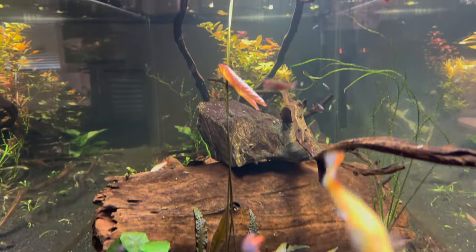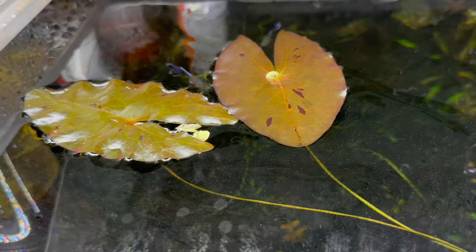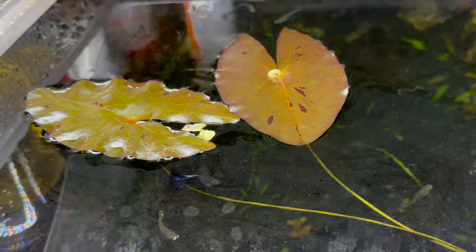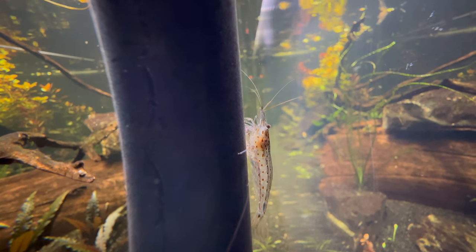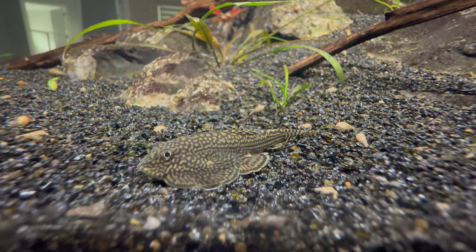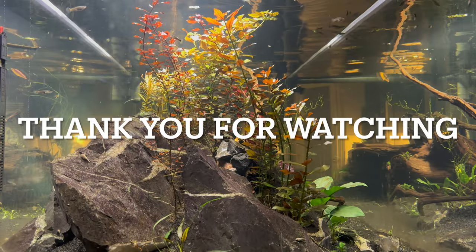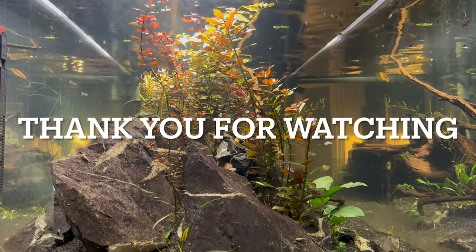This is just another clip showing how fast that dwarf aquarium lily grows — the second lily pad made it to the surface in no time. Thank you for joining me for yet another week. Make sure to leave a comment, like, and subscribe. See you all next time.